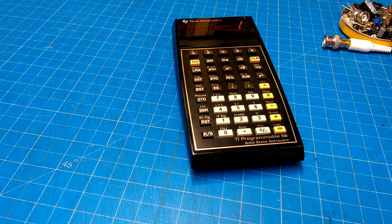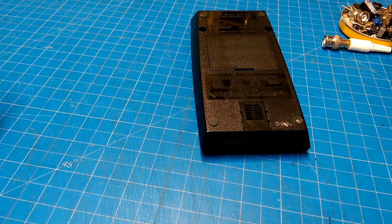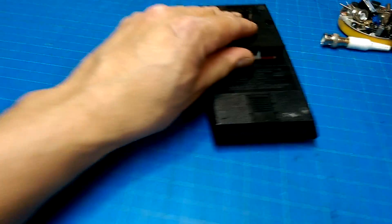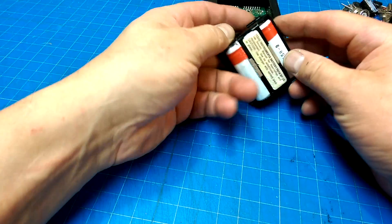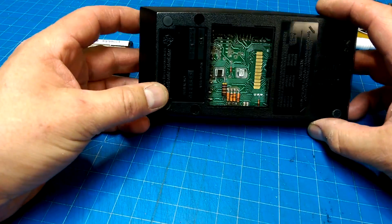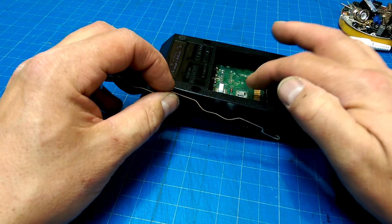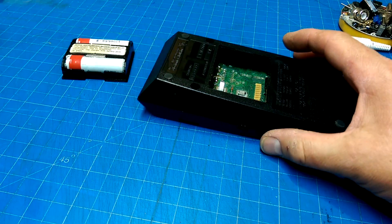To have that much computing horsepower in your hands was amazing. Anyways, this one has a bit of a problem. We have to unfortunately fix the batteries because the batteries have basically leaked. We've got these old NiCads that we need to replace, and on the inside there's a broken contact, but I think some of this stuff can be pressed into service to replace that broken contact.